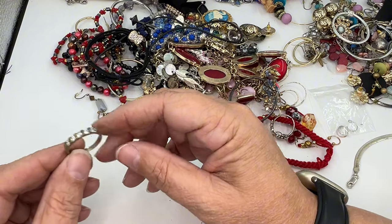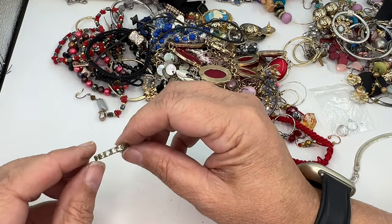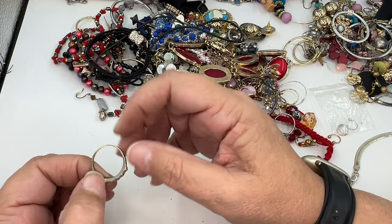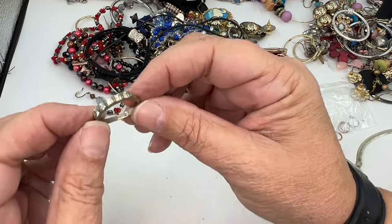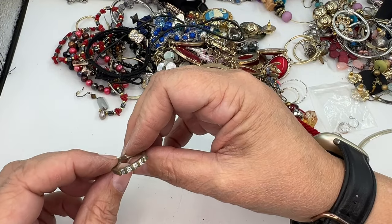We've got a little ring — I wanted to dig this ring out. You see all the little rhinestones on it? I don't know if it's got a lot of wear or just needs to be cleaned up, but it is marked 925 in here. We'll put it over here in my test pile.